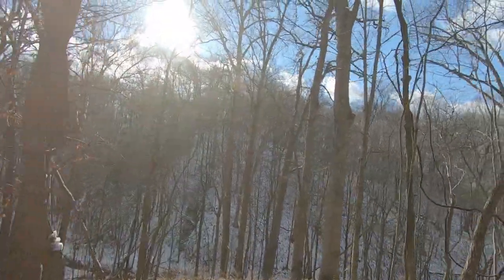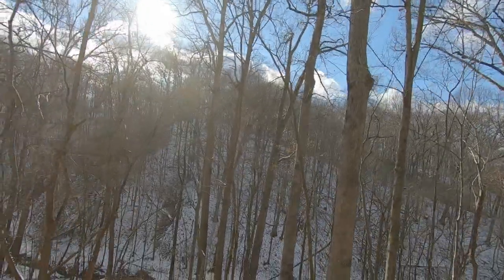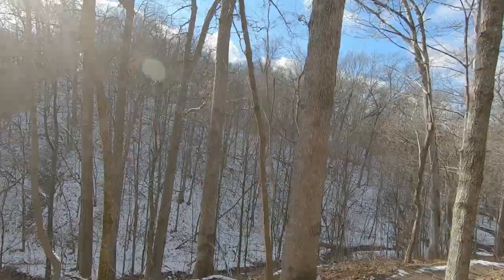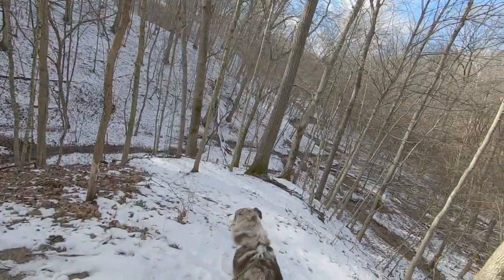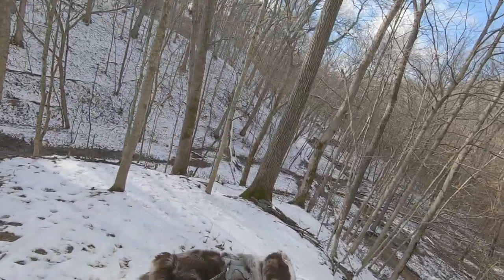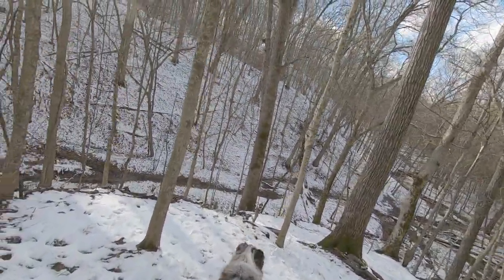Here we get to head downhill a little bit — hopefully not slide all the way down. Got a dog pulling on me as I'm going downhill in the snow. A lot of times that winds up with you falling on your butt.